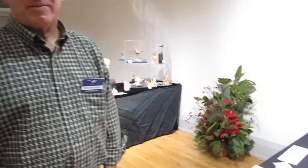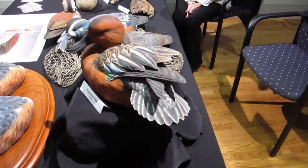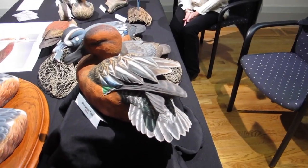We're back at the Eastern Waterfowl Festival with Brad Snodgrass, who has just started writing for the magazine and is an award winner at many shows. He has some beautiful work on display, including this amazing cinnamon teal, which he's going to tell us a little bit about.